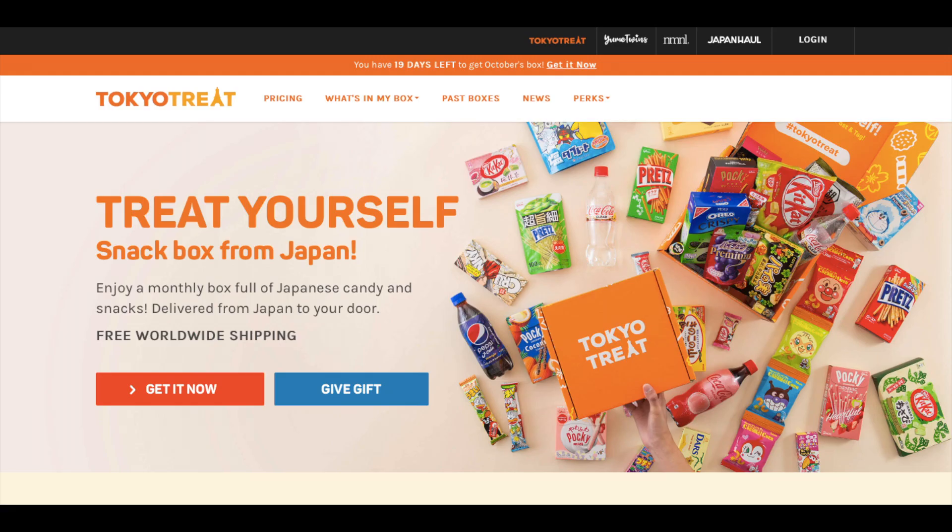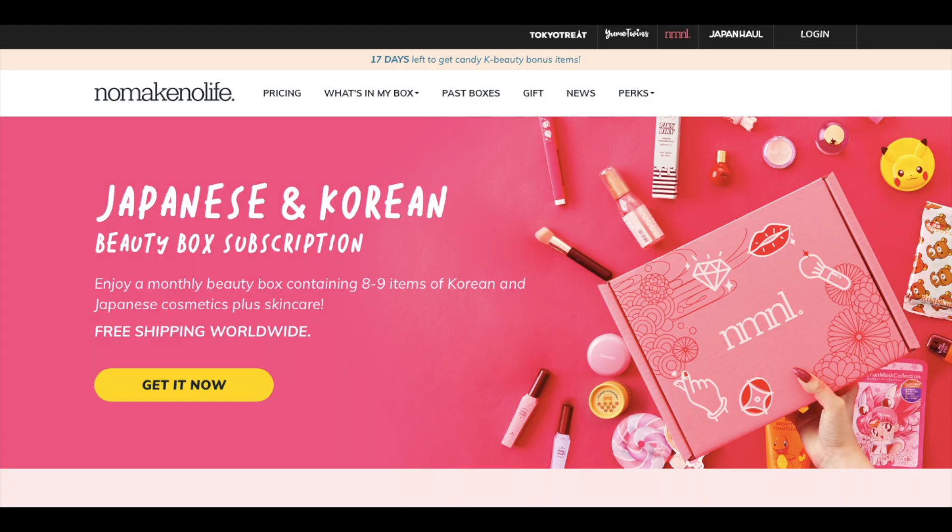Hi guys! Today I'm going to be showing you a Japanese and Korean beauty box. A few weeks ago I showed you a Japanese kawaii box and this beauty box is from the same company. This company does kawaii subscription boxes, Japanese snack boxes, and Japanese and Korean beauty boxes. They sent me the September box and I've had a little peek at what's inside and I absolutely love everything.